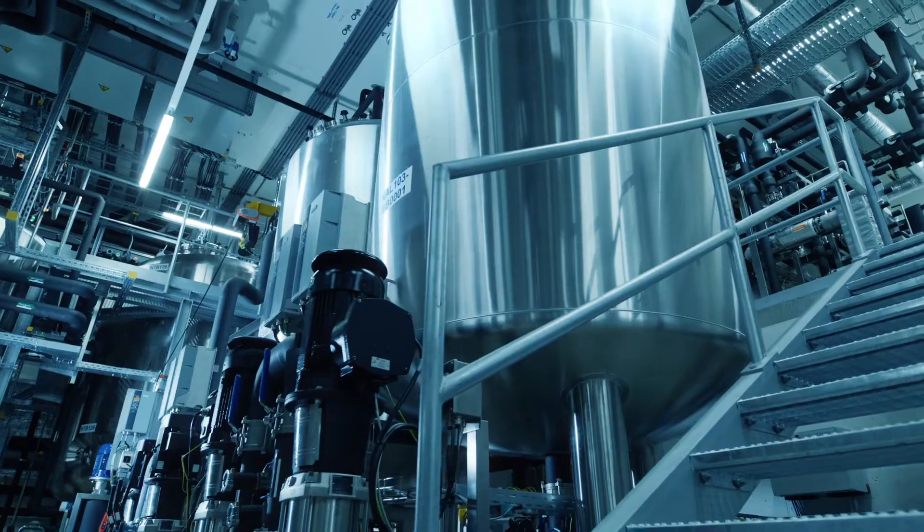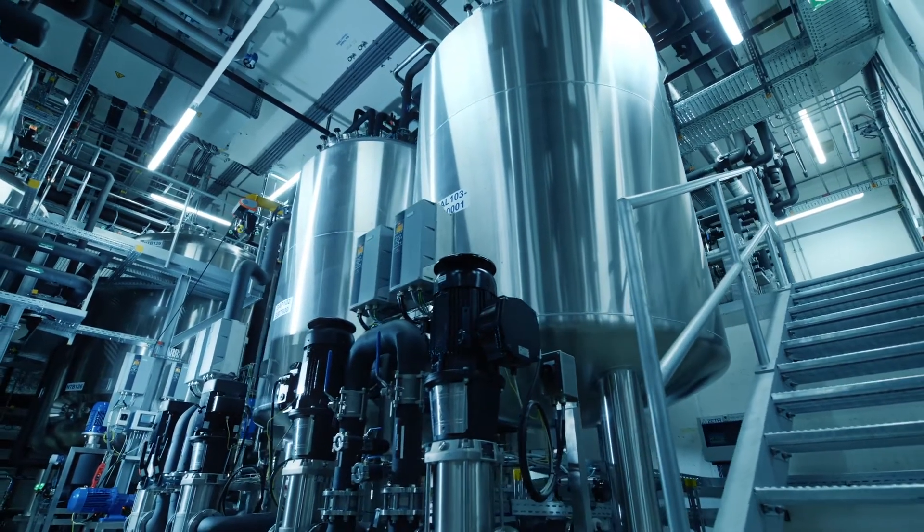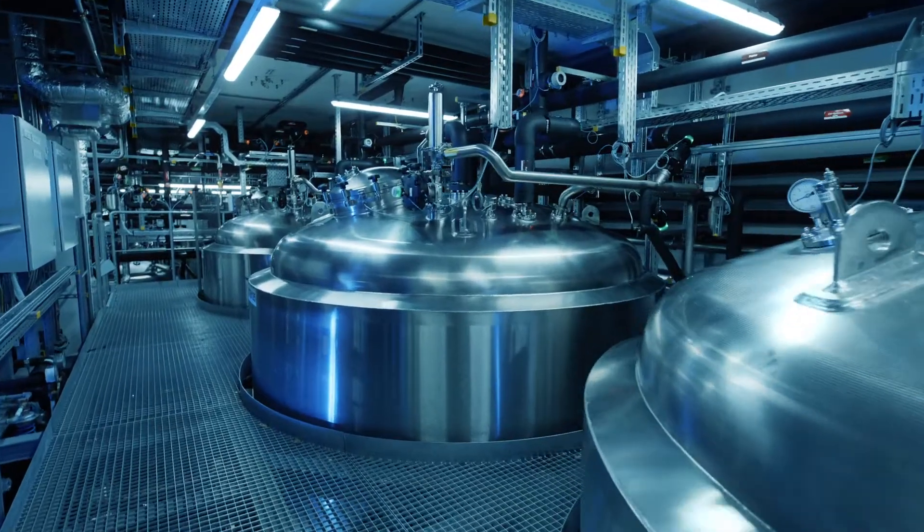We connected the existing building to the base fractionation basement via the Barbara Tunnel. A particular challenge was the high installation density, which we already took into account in the planning phase. The order in which the large equipment was brought in was carried out in sections and was coordinated.